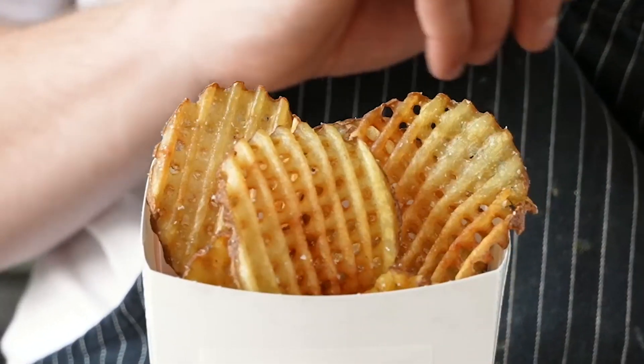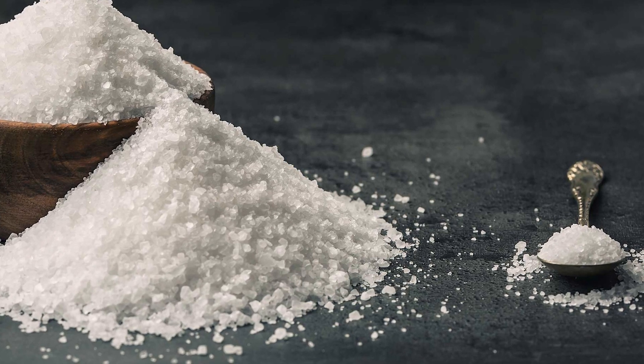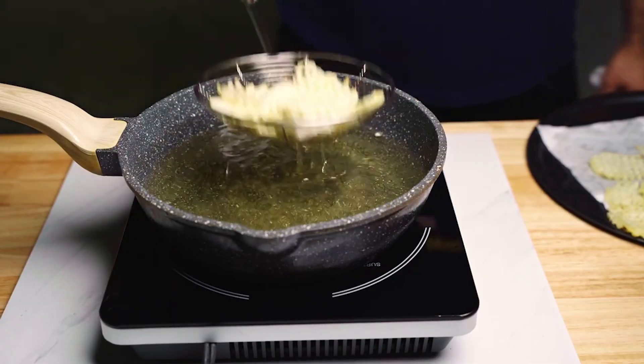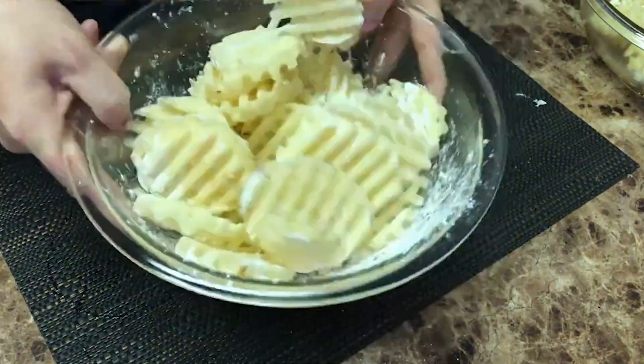The use of sea salt isn't just a trendy choice. Sea salt has a more complex mineral content than regular table salt, which contributes to a more nuanced flavor. The larger crystals also adhere better to the surface of the fries, ensuring that the seasoning stays put even when the fries are jostled in their container or dipped in sauce.